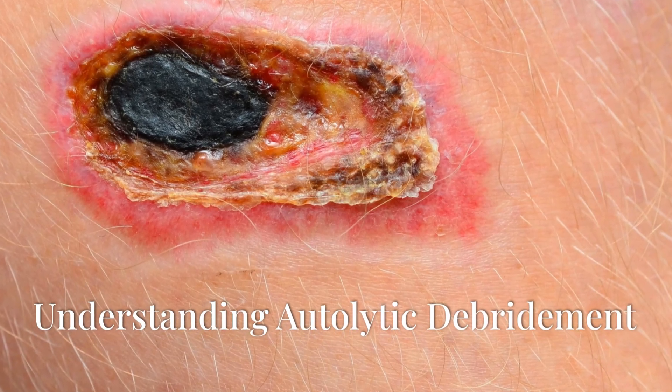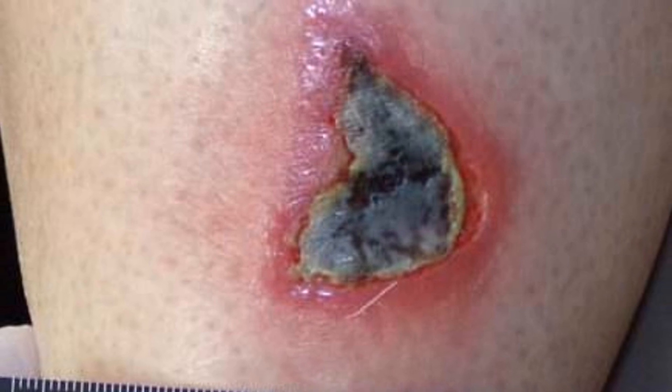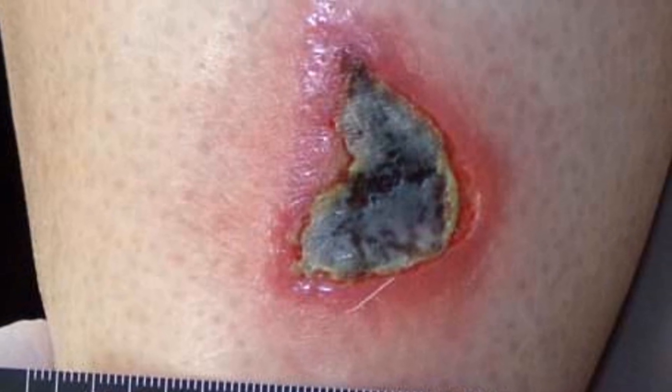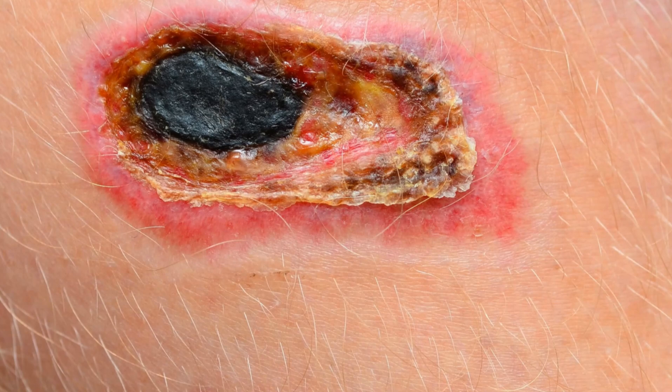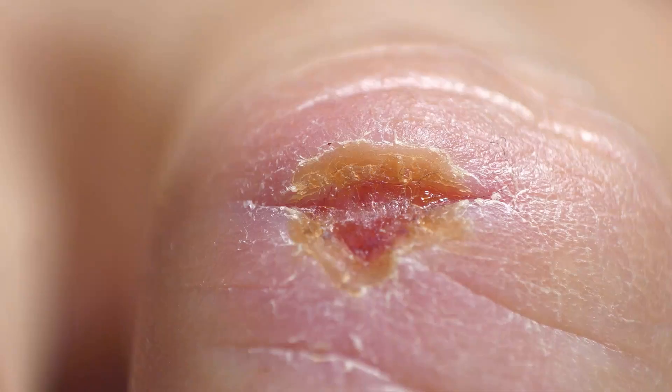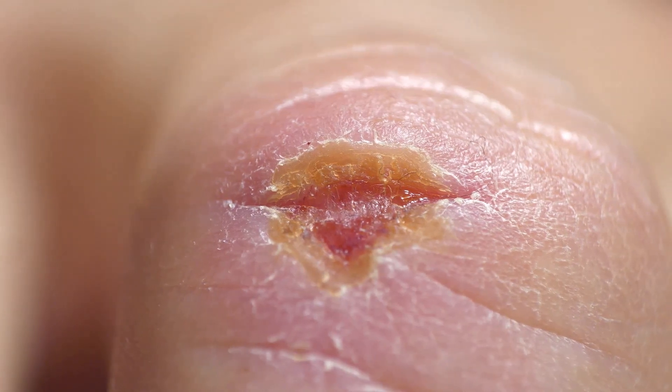Understanding autolytic debridement. Our bodies are remarkably adept at healing. Autolytic debridement harnesses this natural healing ability — it's a process where the body naturally breaks down and removes dead tissue from a wound. This allows healthy tissue to grow, leading to faster and more efficient healing.